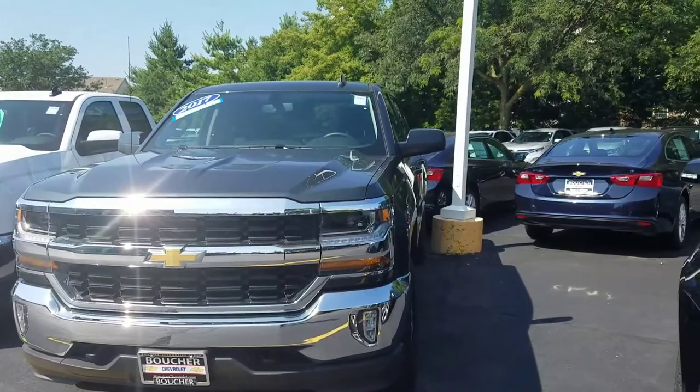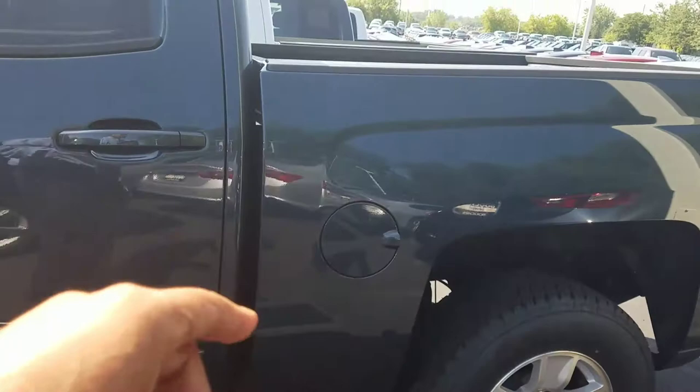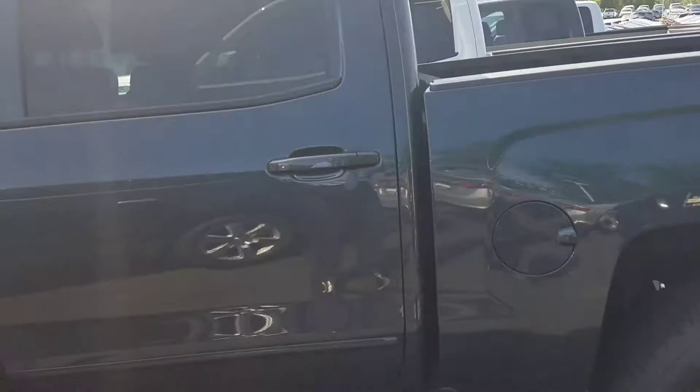Good morning, Gene Ross again. I'd like to thank you for your inquiry — nice chatting with you yesterday. My job here is to make sure I find you the right vehicle. This is a 2017 demonstrator with great incentives on it. It is a crew cab short box, so that's another thing we did not discuss — do you need the short box or do you need the standard box?